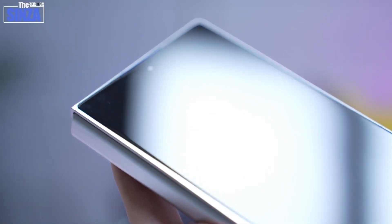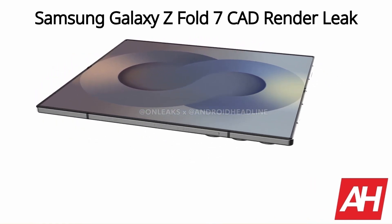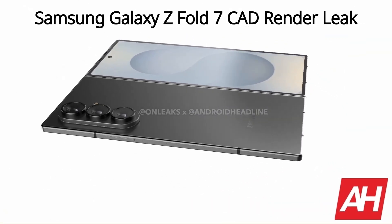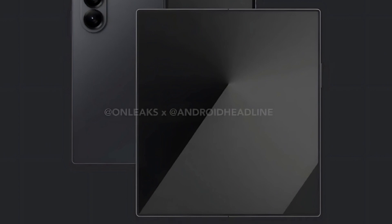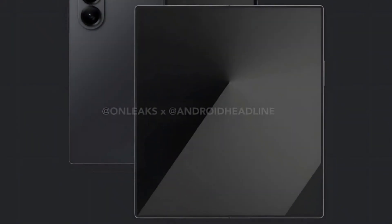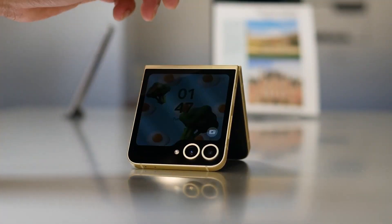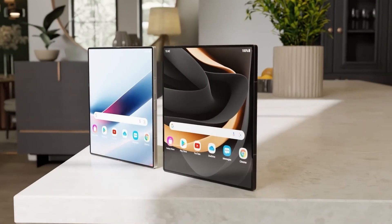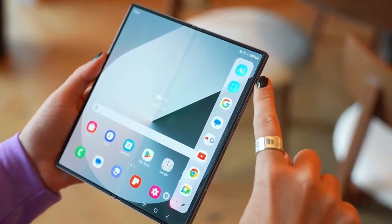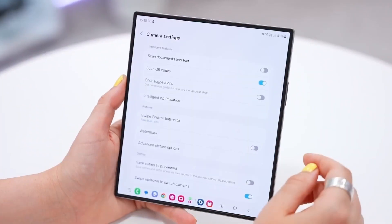Visually, the device appears to offer a wider cover screen, improving usability. Samsung seems to be redefining the cover display experience with the Z Fold 7 — the outer screen is expected to grow to 6.5 inches, up from 6.3 inches on the Fold 6, while the inner display could expand to approximately 8.2 inches. Under the hood, the Fold 7 is expected to feature the Snapdragon 8 Elite processor, while the Z Flip 7 might run on the Exynos 2500. Both devices will ship with Android 16 and battery-efficient displays. Samsung is reportedly using a titanium-based internal hinge in the Fold 7, a material first tested in last year's Special Edition Fold.